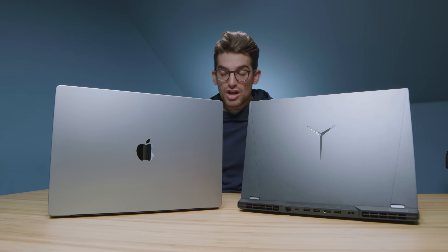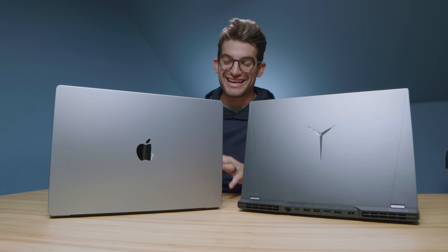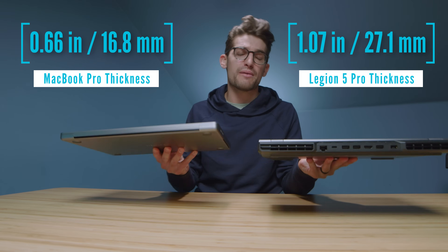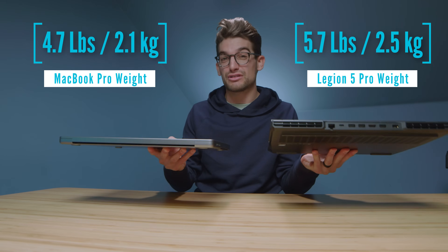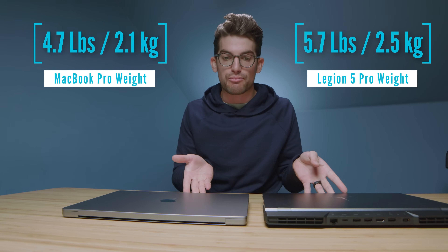Looking over at the MacBook Pro — aluminum build quality, very sturdy, very design aesthetic, Apple-esque as it were. Thin and light obviously goes to the MacBook Pro. Much thinner, and actually about a pound lighter, so it is a ton lighter in the comparison of the laptop world.